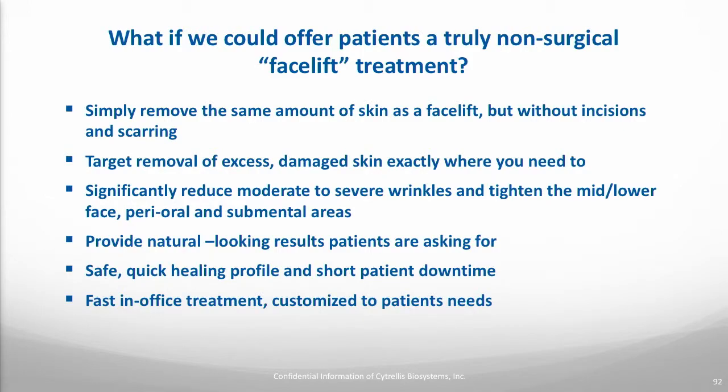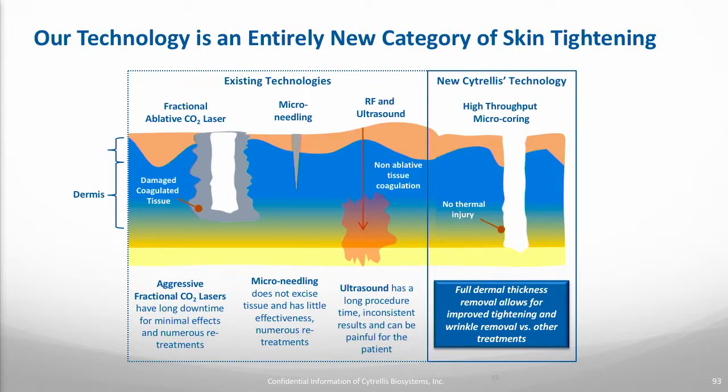And what if that treatment had a quick, fast healing time and short patient downtime — we could get patients back to their normal activities very quickly, and do this all in a quick in-office treatment? We can actually do this today. Cytrellis has a procedure that can fill all these needs that patients are really looking for in the marketplace.